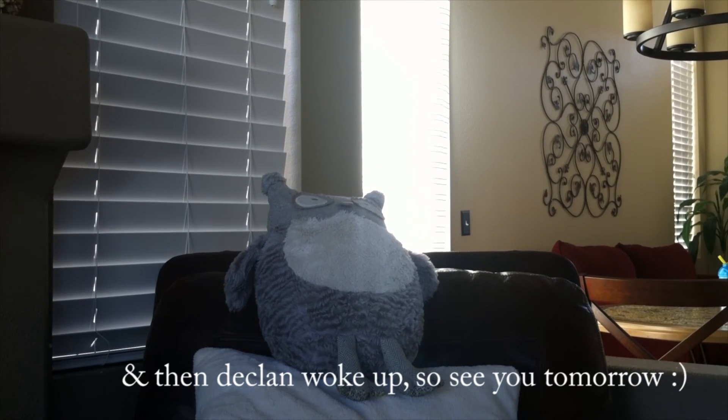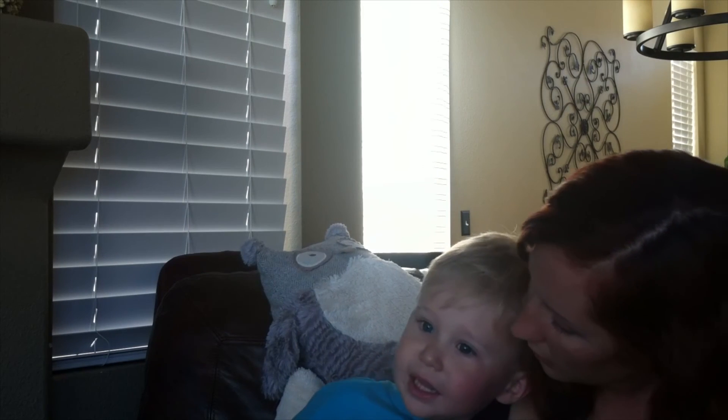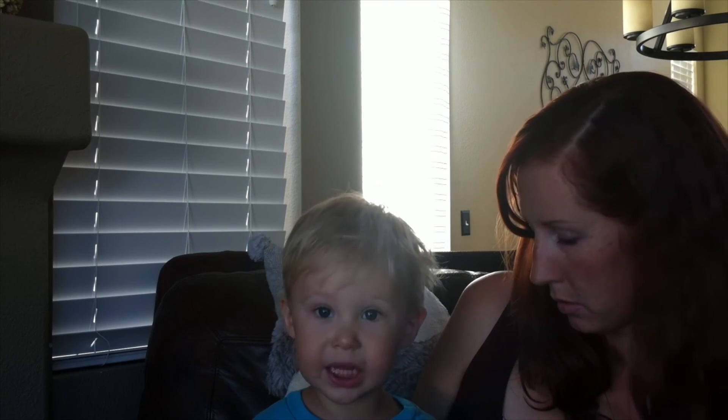It goes not night. It goes ah night night. Yeah? Oh, the sun went night night? Yes. Oh, where did it go? It goes not night. Thank you.